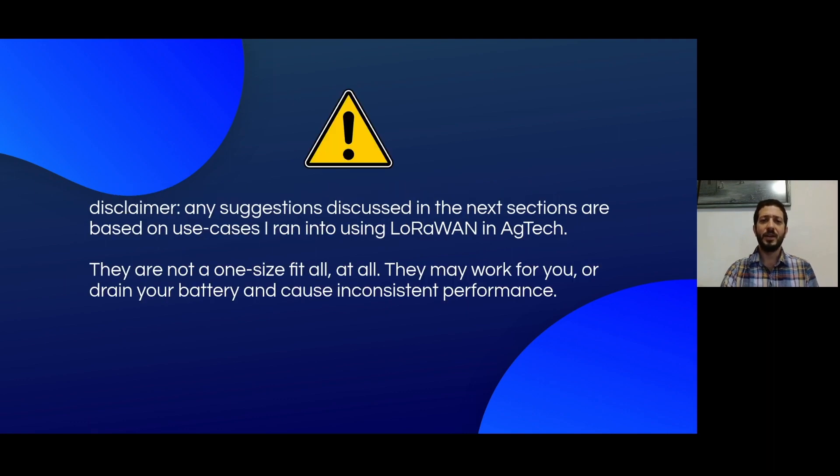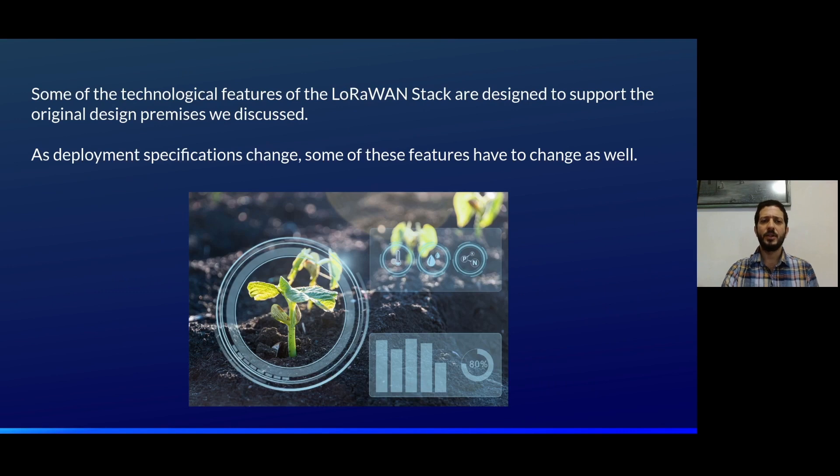But some modifications have to be made to the stack for it to work. And this is a good time for a little disclaimer. Any of the suggestions discussed in the next few sections are based on use cases I ran into using LoRaWAN in AgTech. They are not a one-size-fits-all. They may work for you, or they may drain your battery and cause inconsistent performance. Some technological features of the LoRaWAN stack are designed to support the original design premises we discussed. As deployment specifications change, some of these features have to change as well.